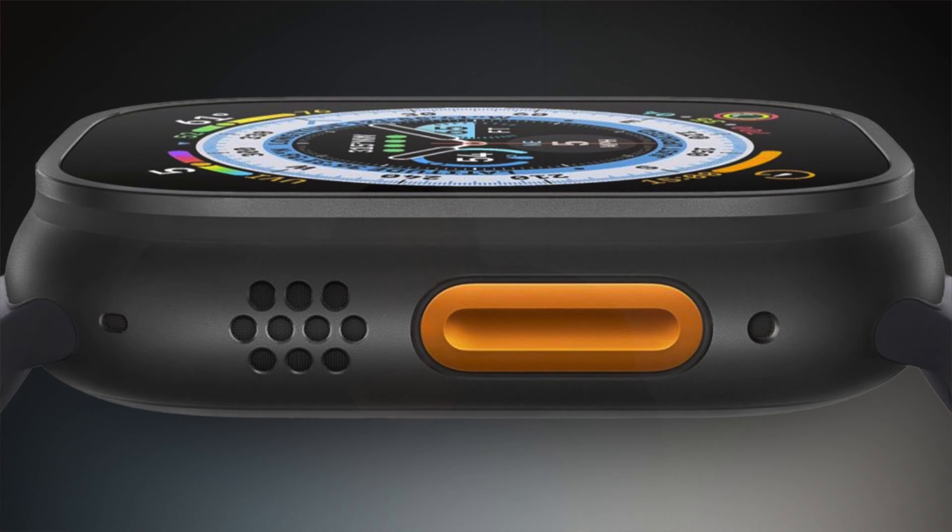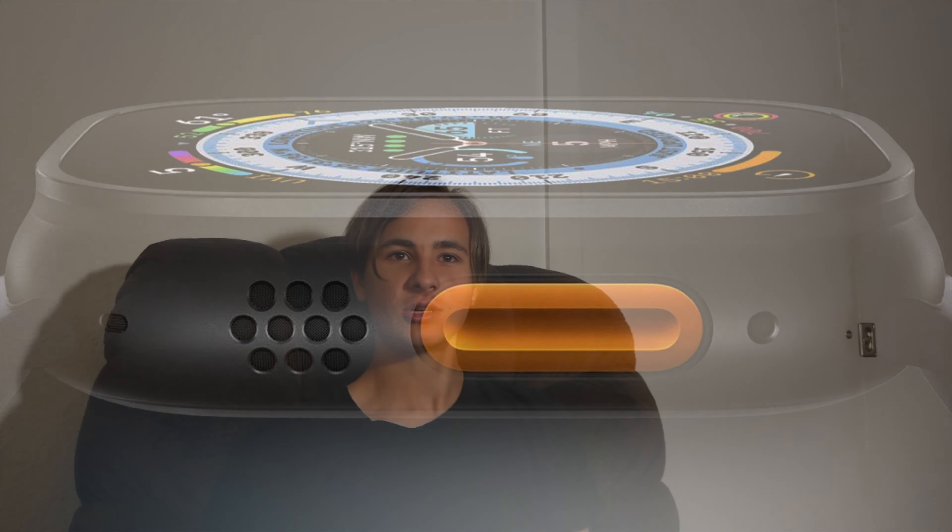We're also getting a space gray, blackish color for the Ultra, which I think will look really nice. My wishlist is better bands — I tried them all at the Apple Store and did not like any of them; the trail loop was only okay. I hope Apple brings the sports band to the Ultra since that's my preferred band. A price drop would also make me consider getting it. Overall it's a pretty good upgrade — a little bit lighter, new color, and better chip. Maybe kind of mid, but worth it.